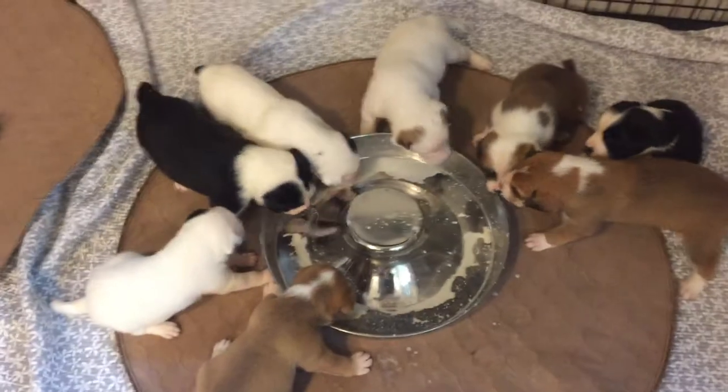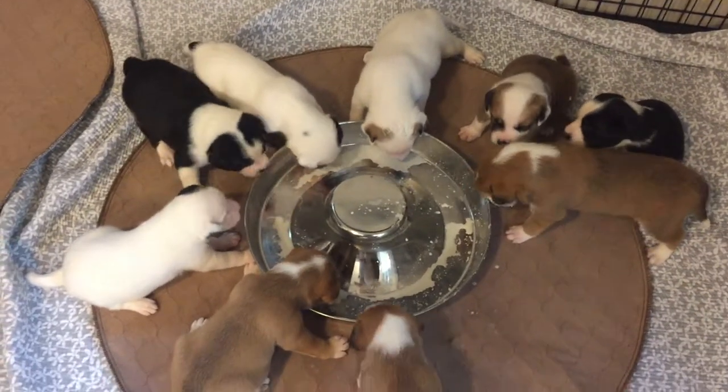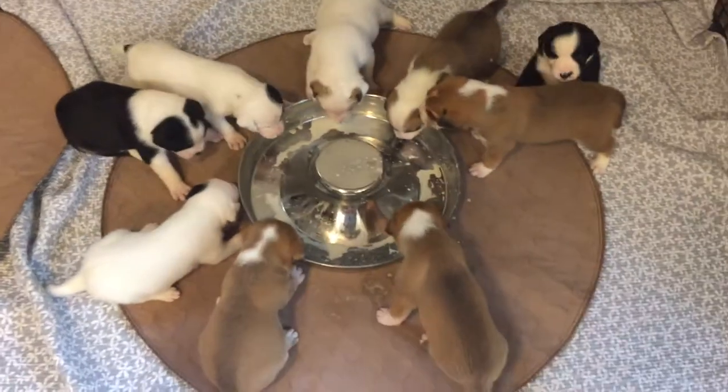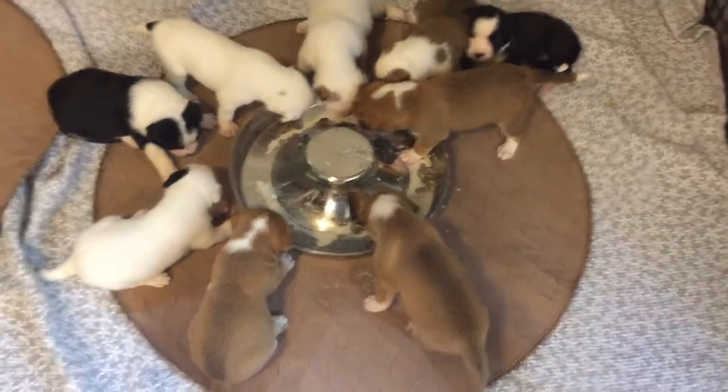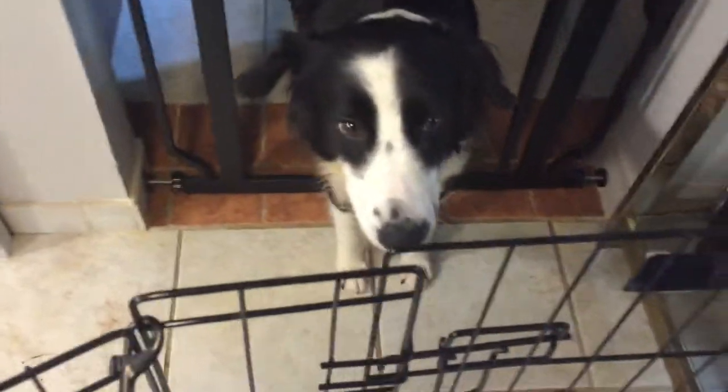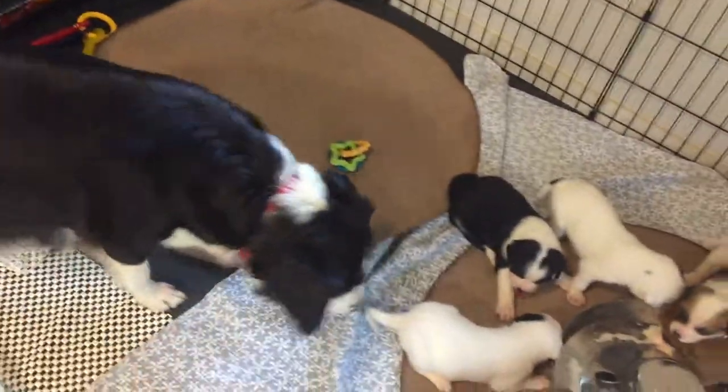Do they need another bowl? Oh my gosh — this is the first time they ate it all. I think they want another one. No, no — let mommy in there. Mommy will lick it, finish it. Let's see if mommy comes in. You should let mommy finish it after. Well, I think let them finish it.